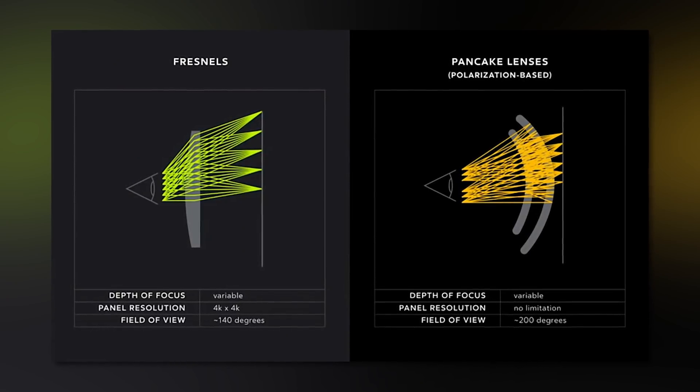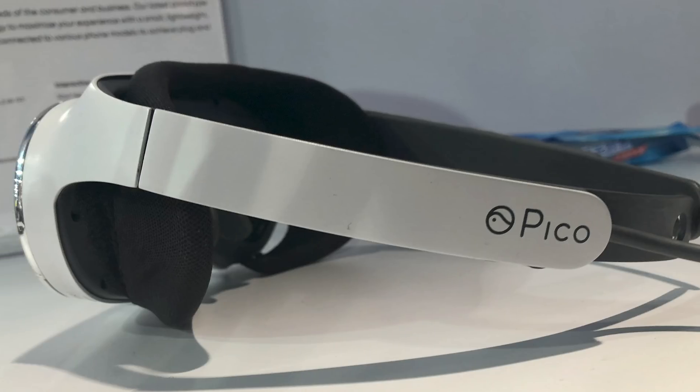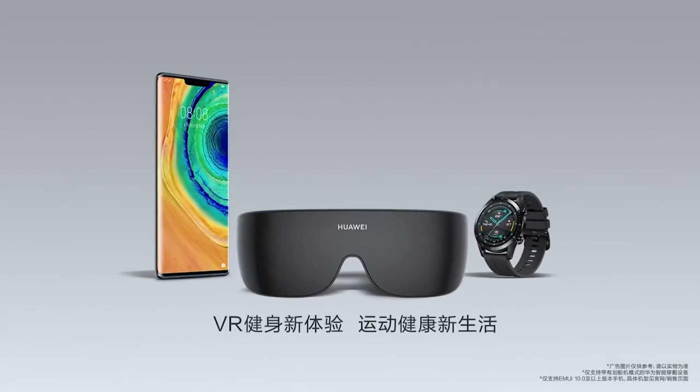With pancake lenses it's a very similar thing, but the lenses are bigger and they can stay closer to the screen. That's where headsets like the Panasonic or Huawei and many others are moving. So Facebook here is trying to solve this problem and see if we can get the form factor even smaller.